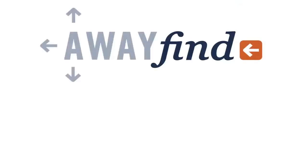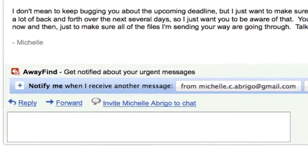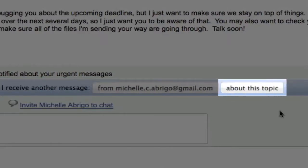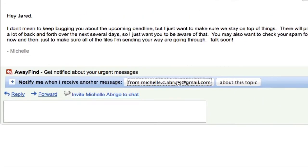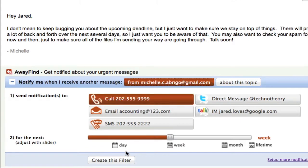What you need is the Away Find gadget for Gmail. Here's how it works. At the bottom of each email, I have the option to be notified whenever this person emails me, or if a new message comes in on this particular topic. My partner on this project is Michelle, so anytime she sends me an email this week, I'll get a phone call right away that will read me her message.